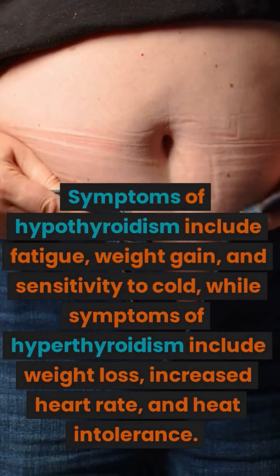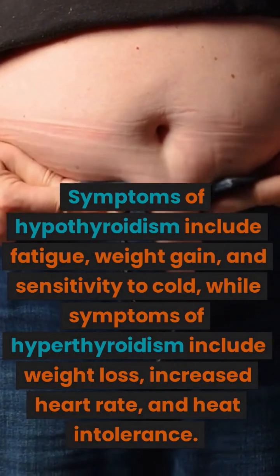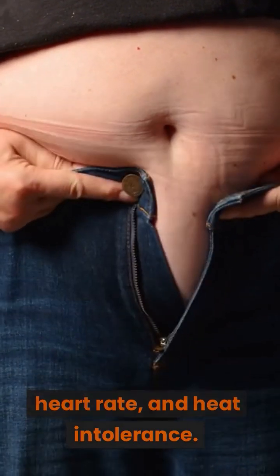Symptoms of hypothyroidism include fatigue, weight gain, and sensitivity to cold, while symptoms of hyperthyroidism include weight loss, increased heart rate, and heat intolerance.